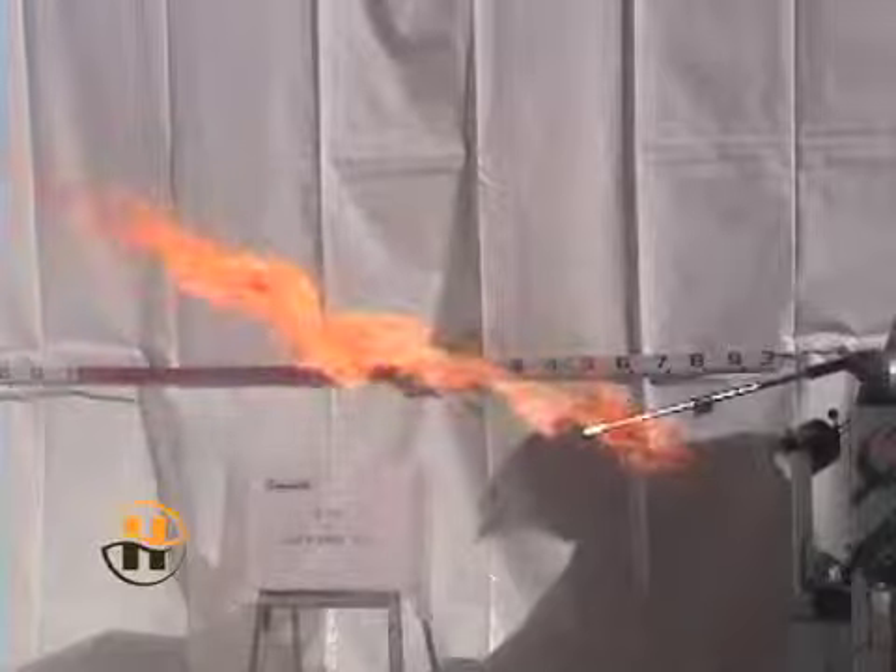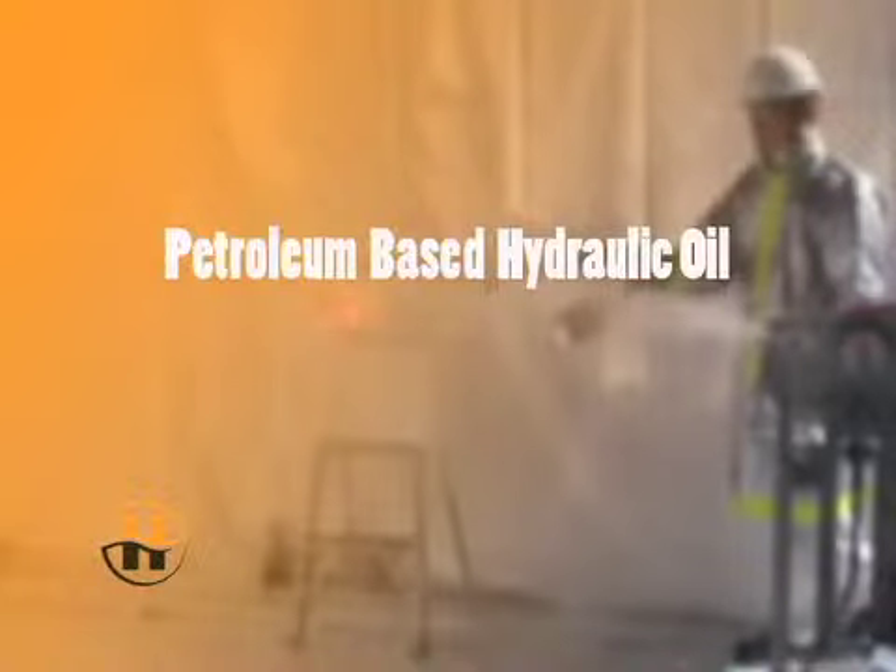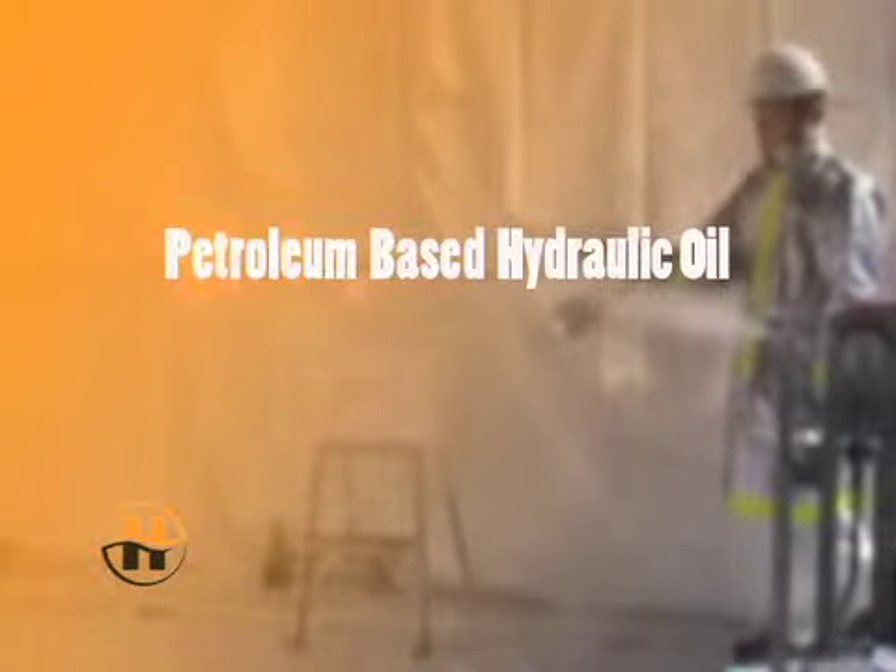To determine spray flammability, a propane air torch is introduced into the atomized spray of the fluid at points 6 inches and 18 inches from the nozzle, with the spray directed into an open area.